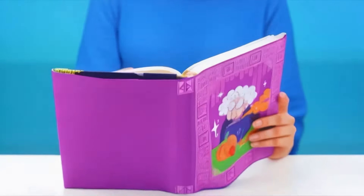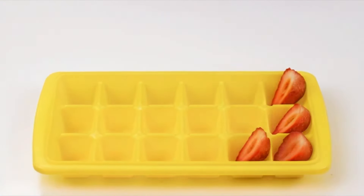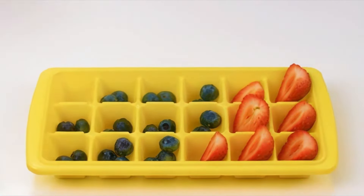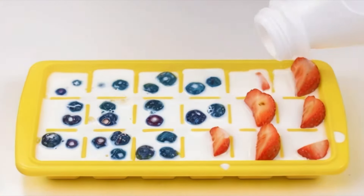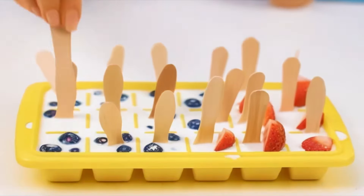It looks like I don't have the recipe, but grandma knows everything. I'll make it with ice molds. I'll put a berry in each one of them and pour milk — it should cover the berries. I'll insert a popsicle stick into each sector.